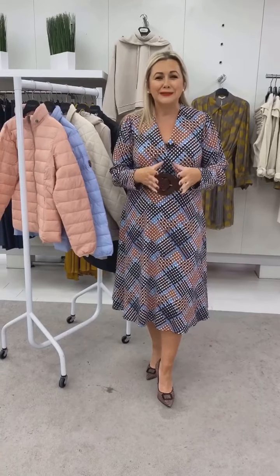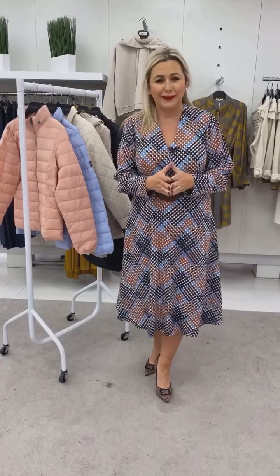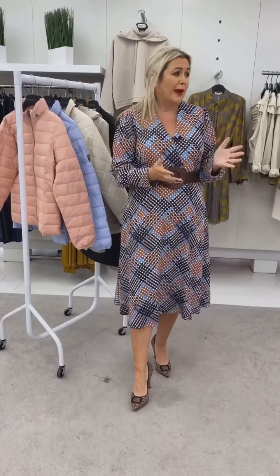Hi there, it's Sandra here again and welcome to today's Top 5 at 5. Thank you so much for all the amazing feedback that we're getting. We're so delighted that you're enjoying this with us. It just means so much to us because from the outset, it was not about just showing you clothes — it was about bringing some of the new stuff to you and some of the fabulous sale bargains.